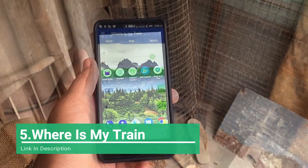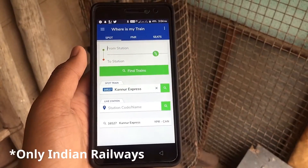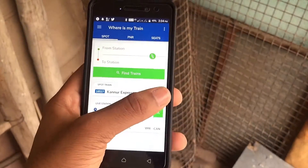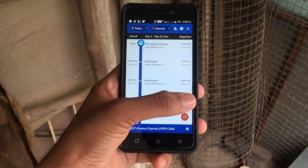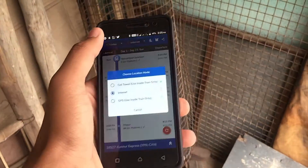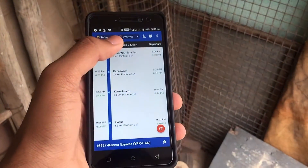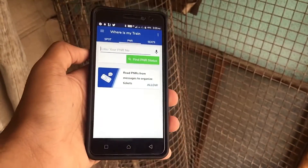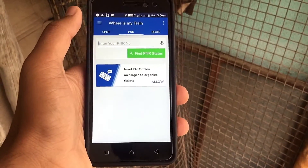The last app on the list is Very Smart. As the name suggests, it lets you know where your train is. You can search by station name, train name, or number. When you enter a train name and search it, as you can see, there's a list of stations with their time of arrival and departure. It will also let you know whether the train is late. You can also use GPS or cell tower in case you're inside the train to know where you are.